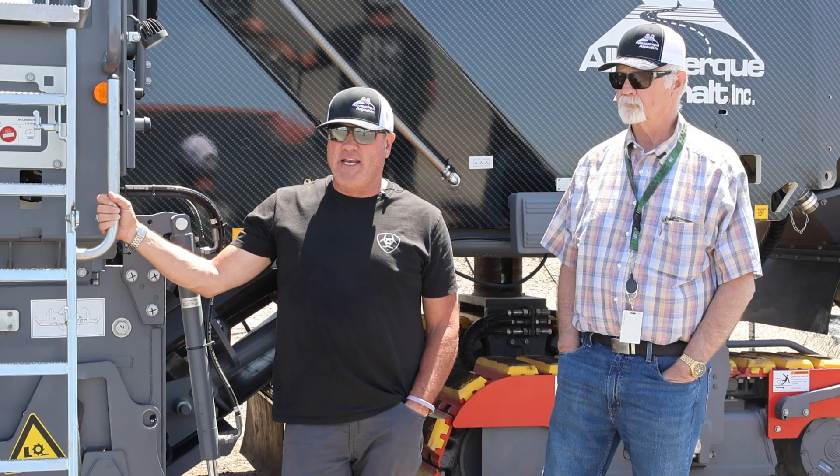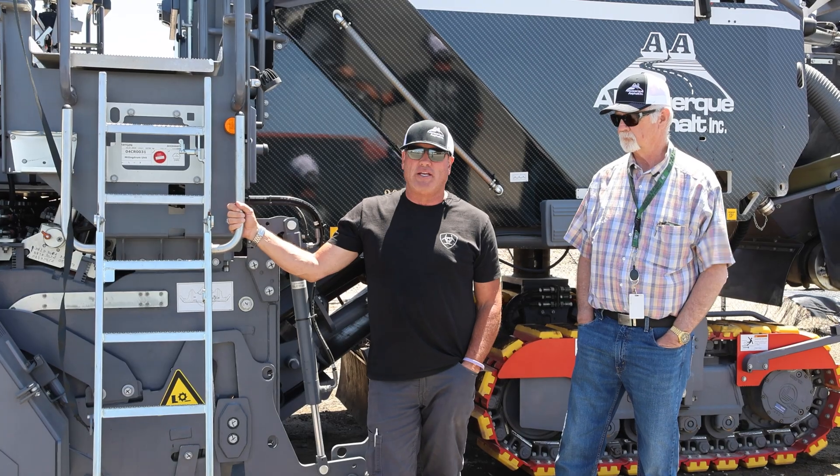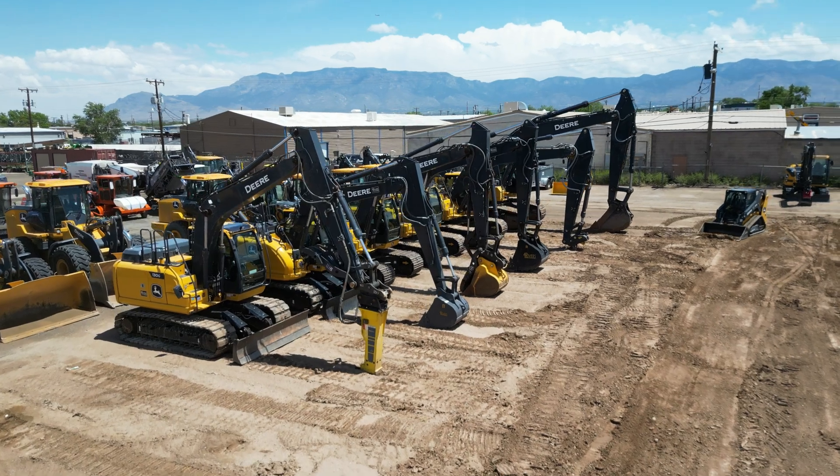Rentals is huge with Four Rivers. I need something — six months, two days, it doesn't matter. If I need it, they'll have it. When Jackie needs something and it's there on the lot, that's huge. That way we don't miss a beat.